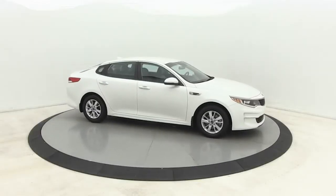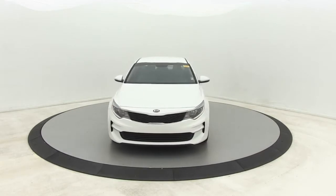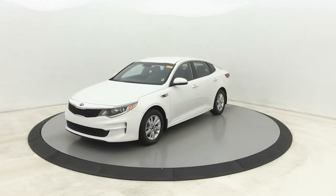Take a ride in the 2017 Kia Optima. The all-new Kia Optima offers a new level of style and performance features from Kia.